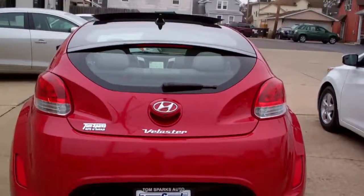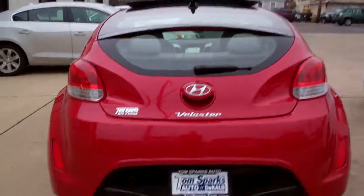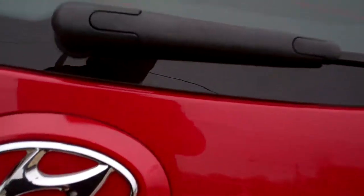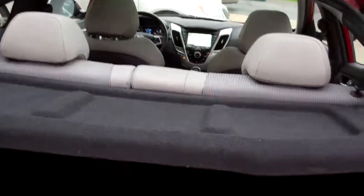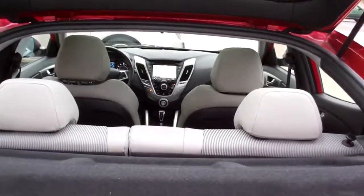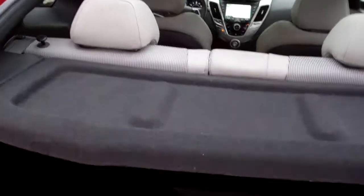It's got rear backup assist along with a camera. We've got keyless entry into the car, keyless into the trunk here too. Easy access. Nice floor mats come with the car. Those seats will fold down. This tonneau cover will come out if you need it to. Good room back here.